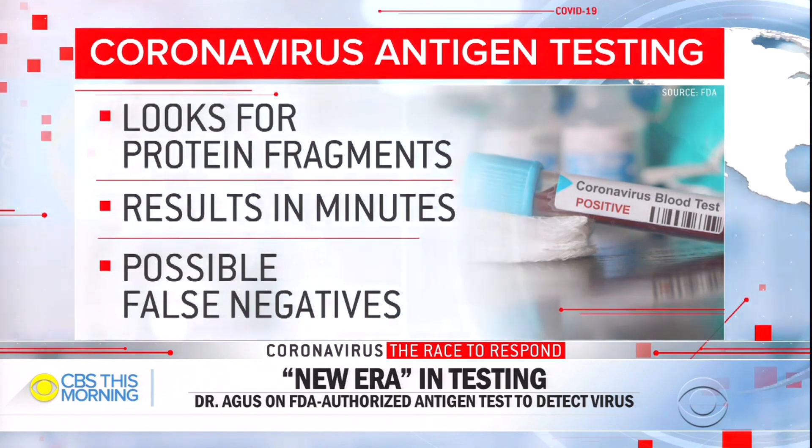Dr. David Agus joins us to discuss. It almost sounds like good news, bad news — good news in that there's a new test with quicker results, bad news in that you get a lot of false negatives. What do you think?